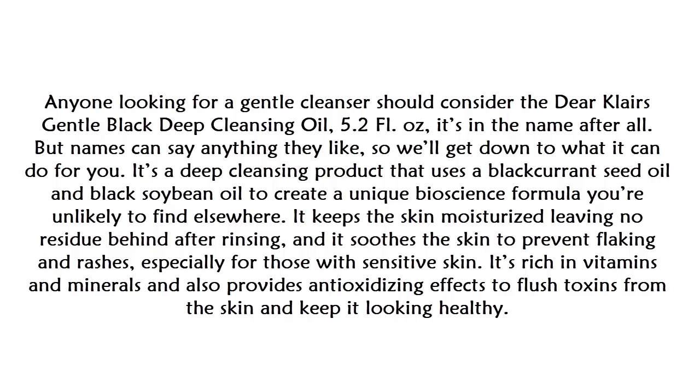It keeps the skin moisturized, leaving no residue behind after rinsing, and it soothes the skin to prevent flaking and rashes, especially for those with sensitive skin. It's rich in vitamins and minerals and also provides antioxidizing effects to flush toxins from the skin and keep it looking healthy.